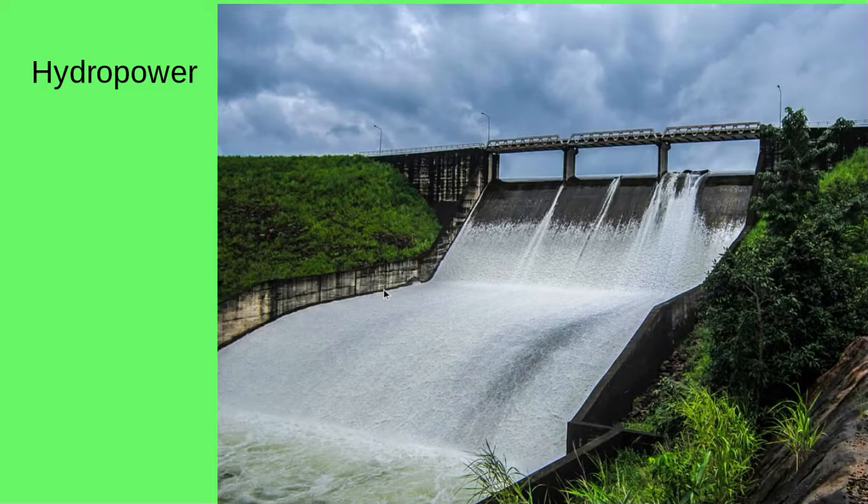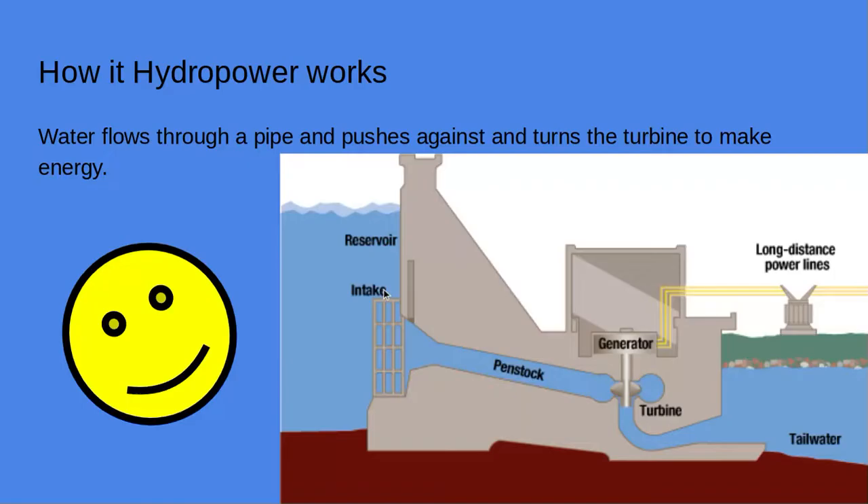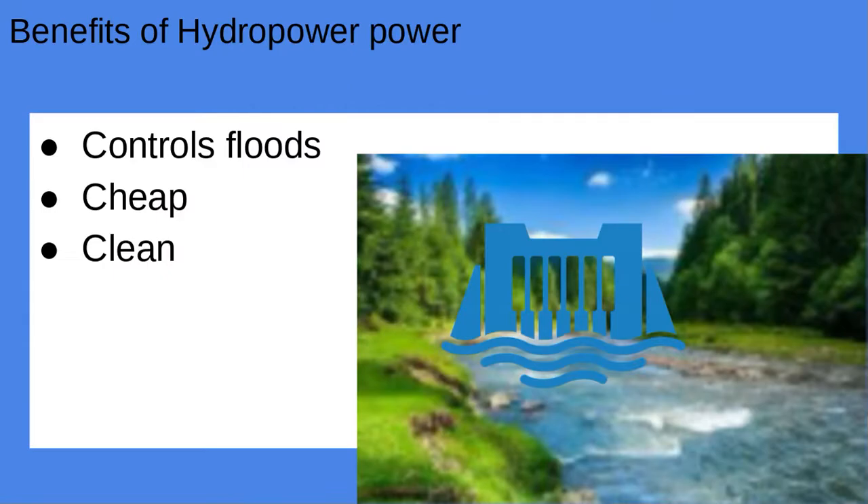Now, hydropower. How does hydropower work? Water flows through a pipe and pushes against and turns the turbine to make energy. Here's a diagram. Benefits of hydropower: control floods, cheap, and it's clean.